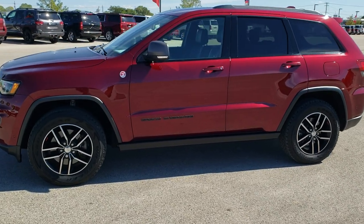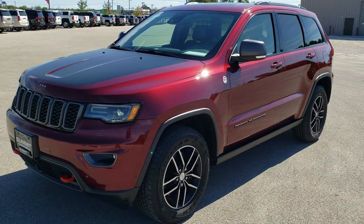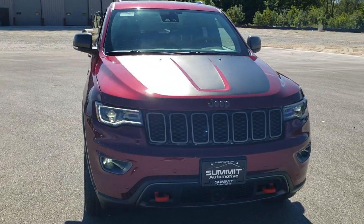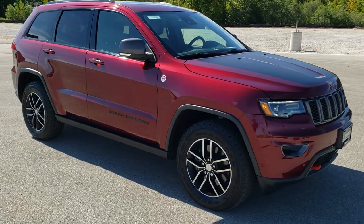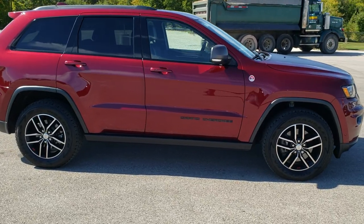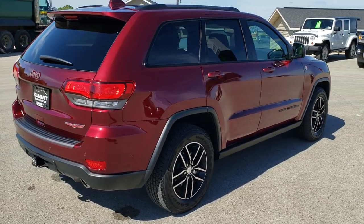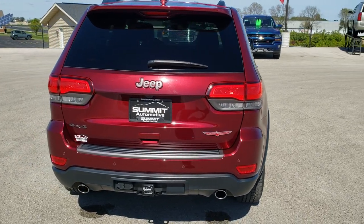This is stock number 11089. We are here at Summit Automotive in Fond du Lac, Wisconsin, your new and used Jeep and Jeep Grand Cherokee headquarters. Today we are checking out this super clean 2017 Jeep Grand Cherokee Trailhawk. This one has the luxury group and is in red velvet pearl coat metallic. It also has the 5.7 liter V8 Hemi motor which pumps out 360 horsepower. This is a one owner lease trade-in.